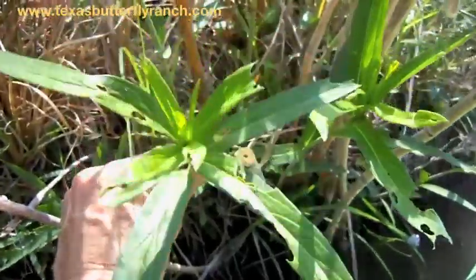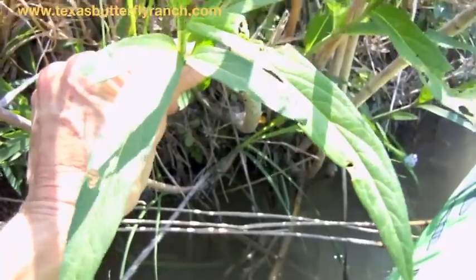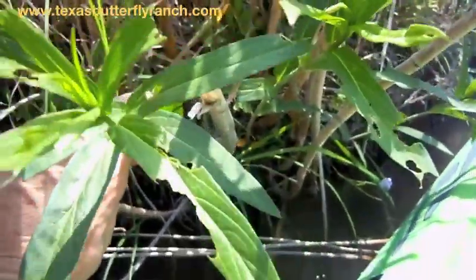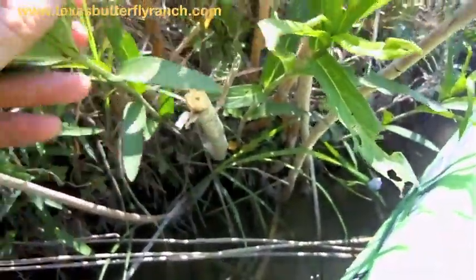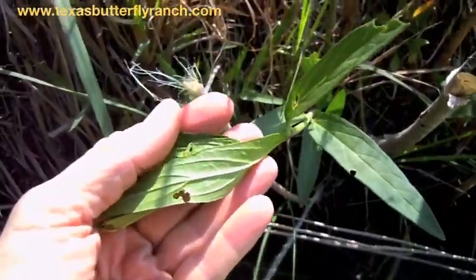Here we go. Lots of evidence of caterpillars with those little holes. You see those little holes and those little chew marks? That means there's been some caterpillars here. So typically, we just want to look underneath and see if we see anything. I don't see anything there. Let's look over here.